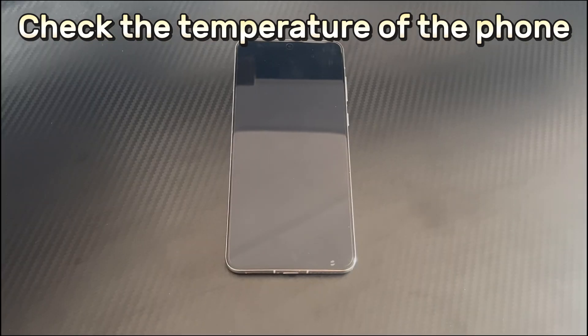Method 1 is to check the temperature of the phone. Overheating of the phone can also cause your Huawei phone to keep switching off, and overheating can be caused by the environment, running too many applications, and using the phone for a long time. So make sure the temperature of your Huawei phone is within the normal range. If the temperature is abnormal, take your Huawei device to a cool place to cool it down.